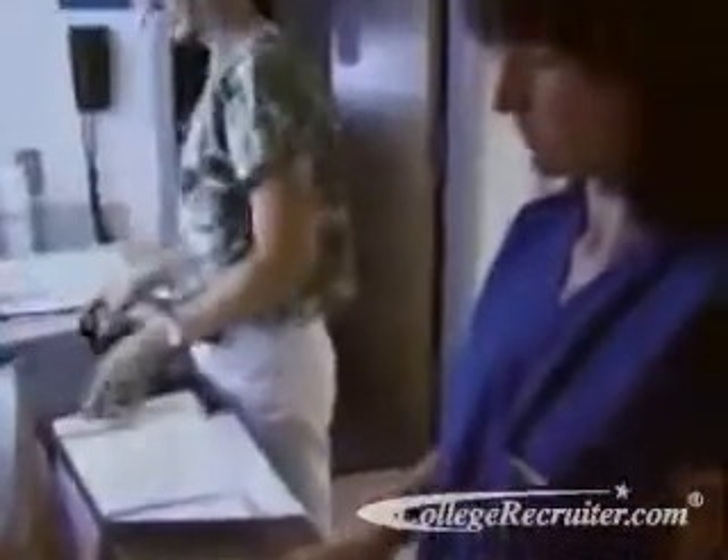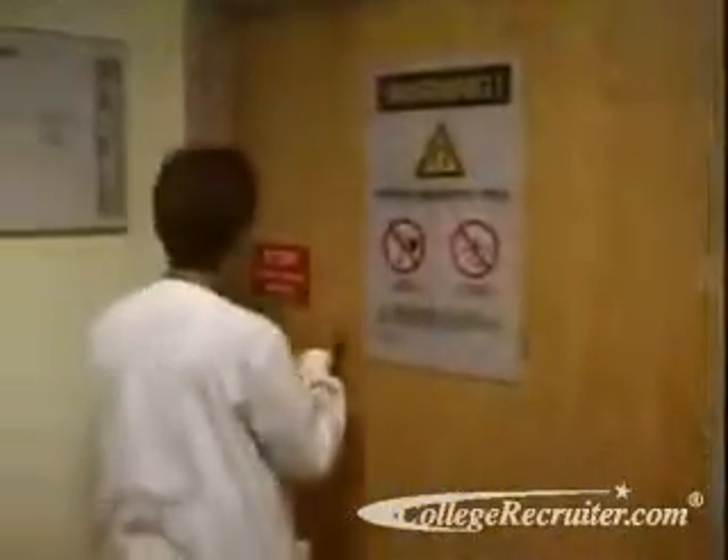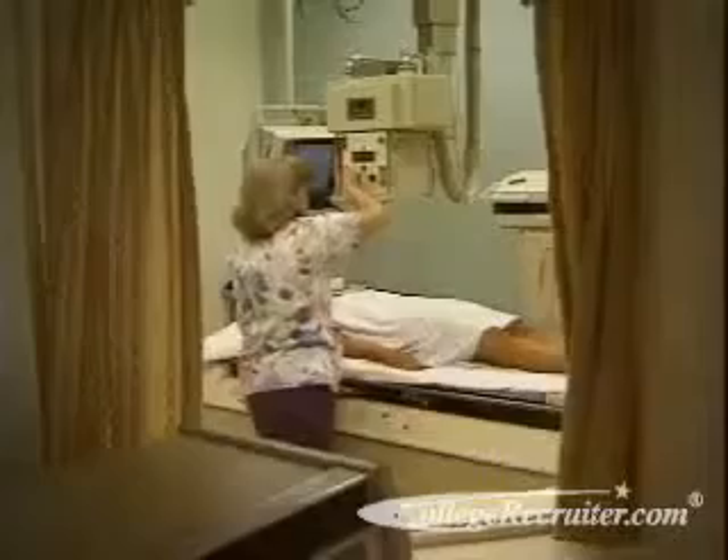If you're interested in this career, you should be prepared to spend long hours standing and walking. You must also perform duties such as creating work schedules and maintaining equipment. In addition, you will need to abide by strict regulations and safety procedures concerning the use of radiation, as this is one of the most crucial aspects of this job.